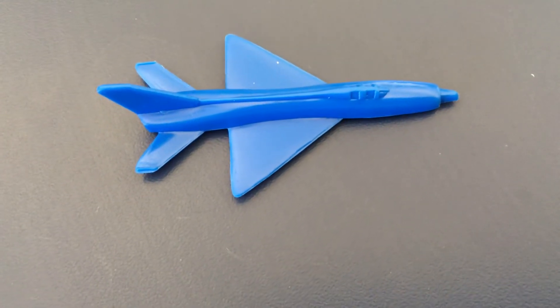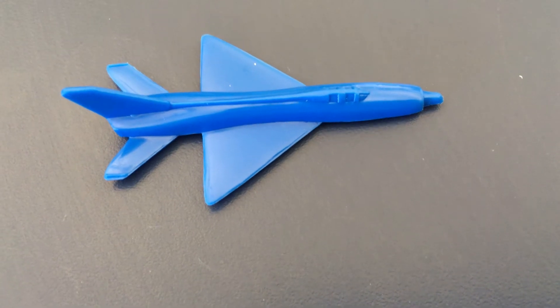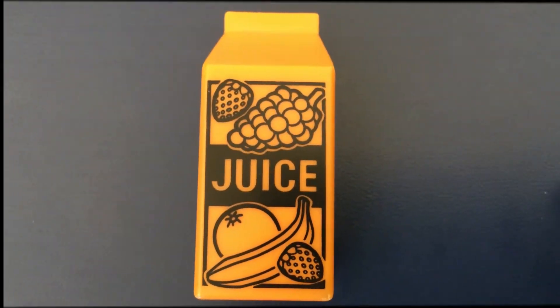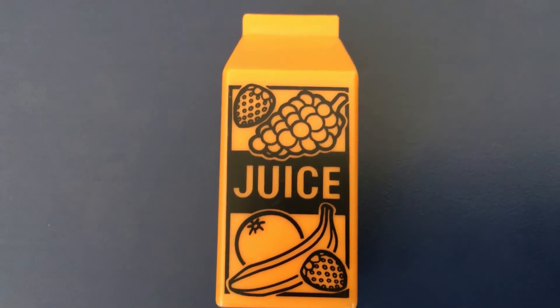Something we drink in the morning with our breakfast starts with the letter J. Sometimes we have apple, orange, grape. It's J, J, juice. Juice starts with the letter J. Did you drink any juice today?